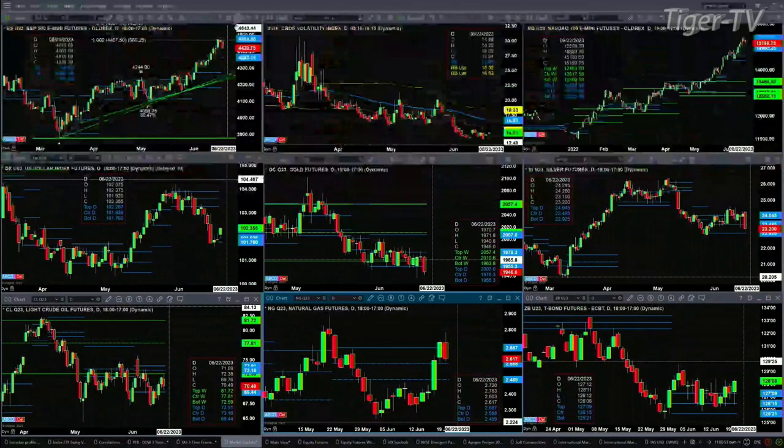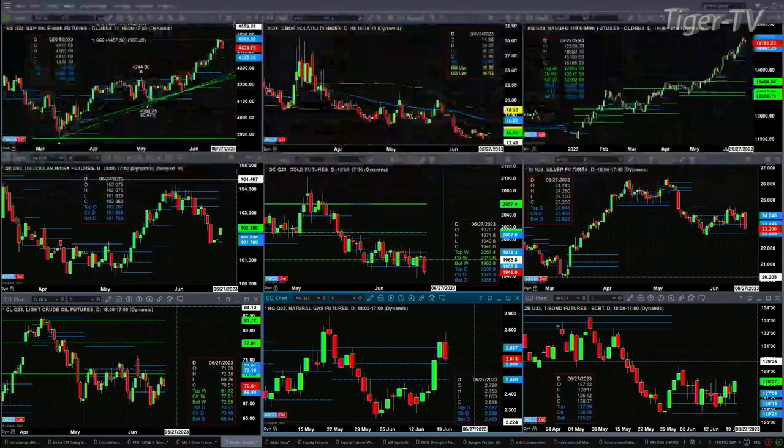Let's look at that nine-panel market update chart, beginning in the upper left-hand corner with the ES Mini. The ES Mini is attempting to form a new TAS market profile. Write these numbers down: $4,475 is the resistance area. It's a bearish structured profile. The center is at $4,418, a key level to watch. If price closes below $4,418 today, that would suggest price will push down to the bottom of that new profile at $4,362.